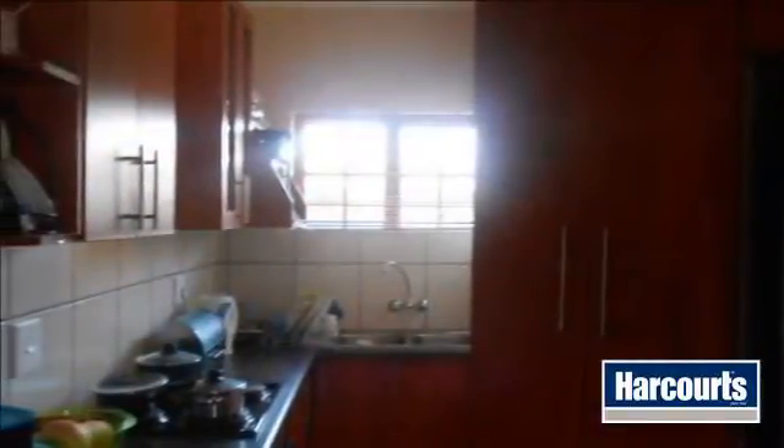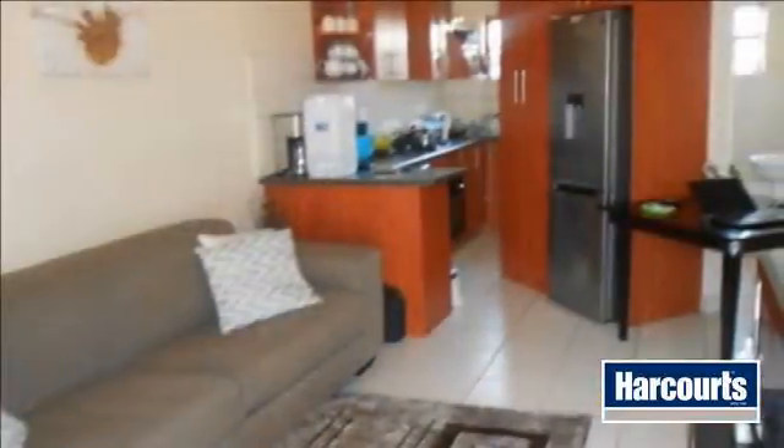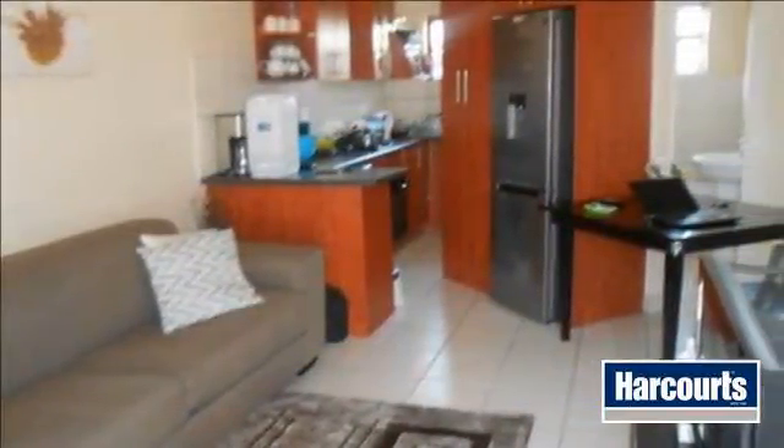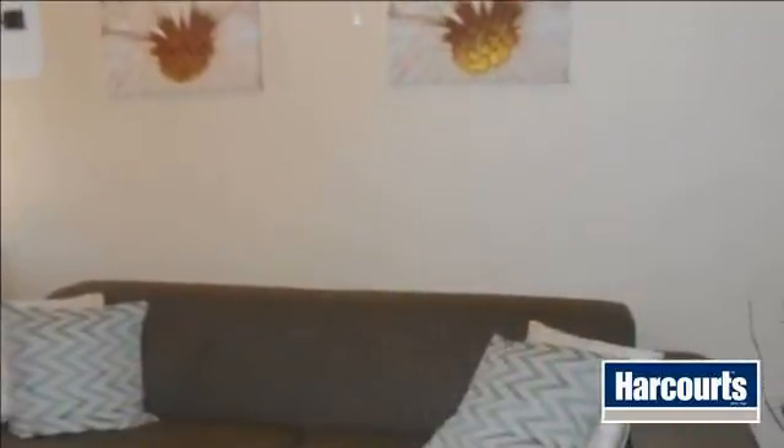Why rent when you can buy your own startup home consisting of two bedrooms with built-in cupboards and one bathroom? Relax and enjoy your modern kitchen with all the space you need to prepare those scrumptious meals, and an open-plan kitchen with a lounge.